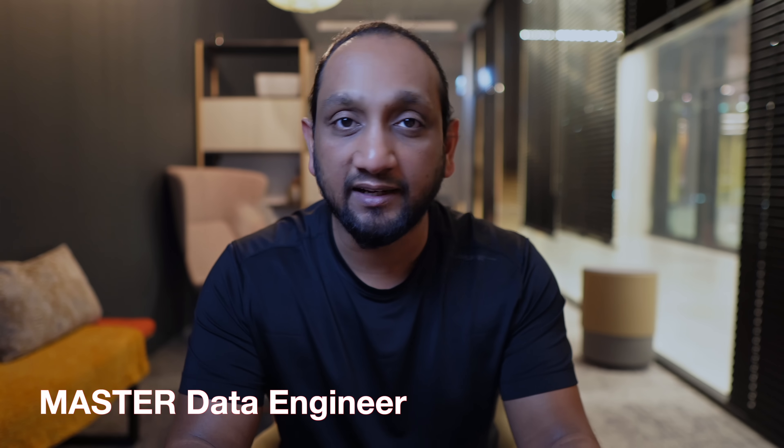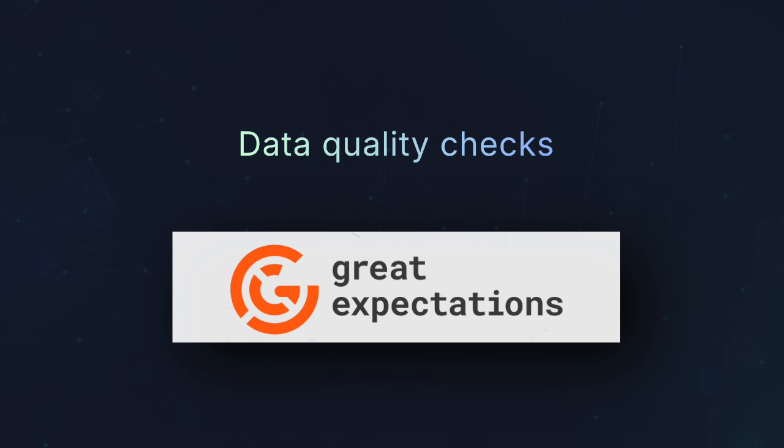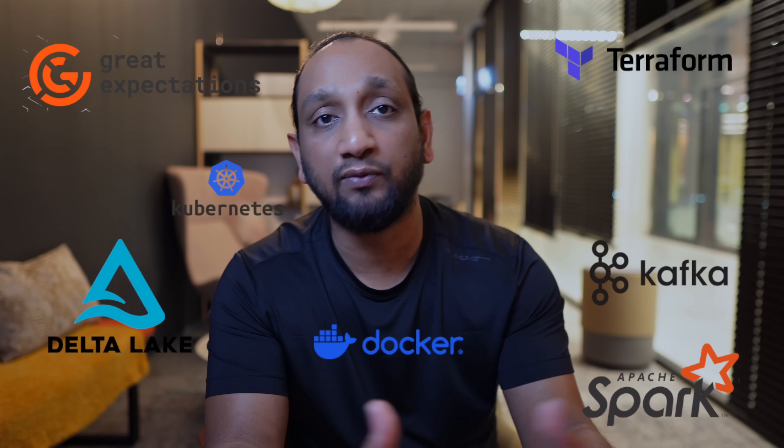Finally, let's talk about level 3: the master data engineer. At this level, you should be familiar with everything from level 1 and level 2, but in addition you should be able to design and build distributed data processing systems using PySpark, implement real-time streaming using Kafka or similar tools, set up data quality and testing frameworks using Great Expectations, understand DevOps practices well enough to containerize and deploy data workloads using Docker, Kubernetes, and Terraform for infrastructure, and work with lakehouse table formats such as Iceberg or Delta Lake to power large-scale analytics.